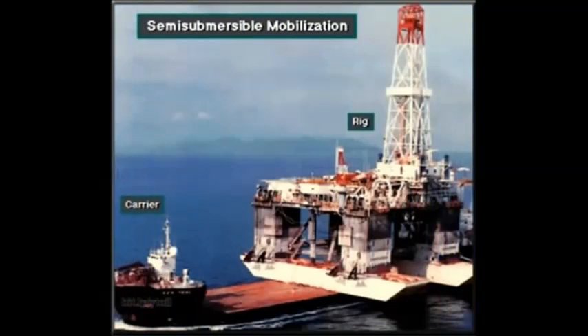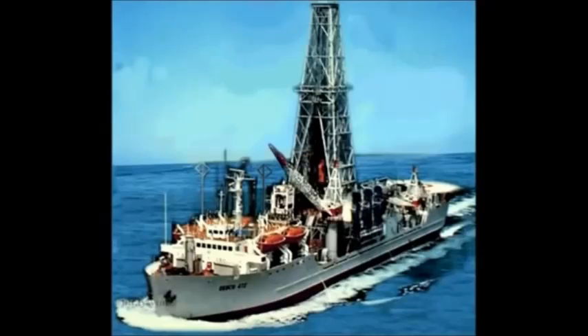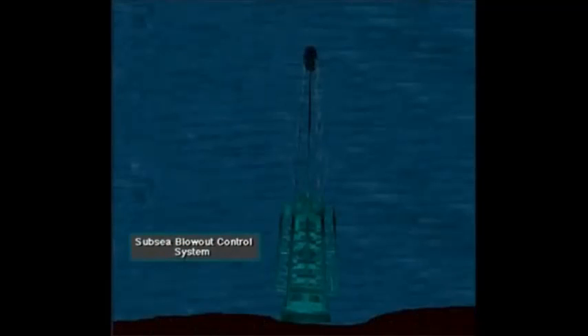Here's a semi-submersible rig loaded on a special carrier. The carrier vessel is moving the rig a far distance over the ocean. For shorter moves, the rig owner tows the rig to the drill site. Or, some semi-submersibles are self-propelled. A drill ship is a self-propelled floating offshore drilling unit. It usually uses a subsea blowout control system similar to the one on a semi-submersible.